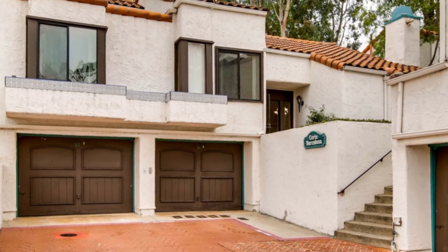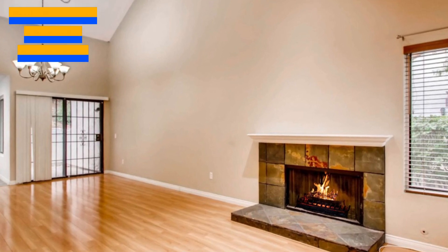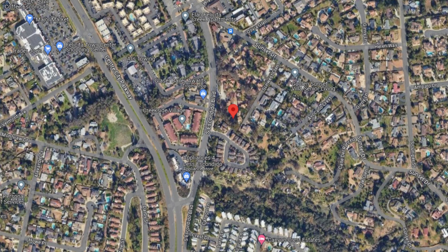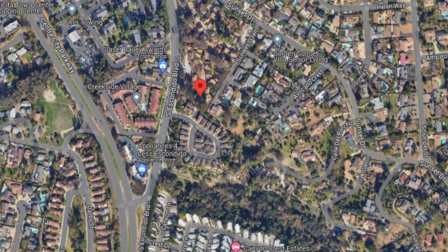Welcome to Sunset Woods, one of Escondido's most sought-after communities. Today we're excited to showcase a stunning listing located at 2000 South Escondido Boulevard. Get ready to step inside your dream home.